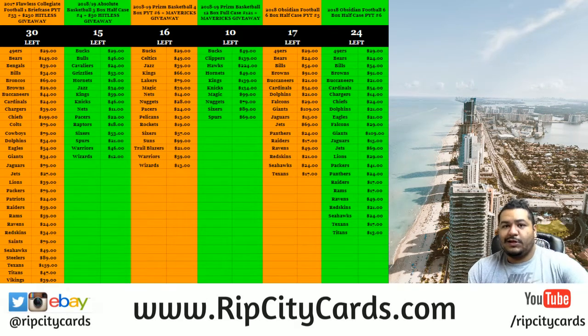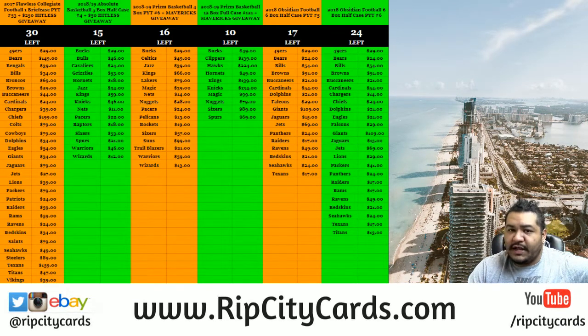Yo, what up everybody? Cardboard Moses here, welcome. It is now time for the 2018 Elements Football 6 Box Half Case Break, Number 9 for eBay.